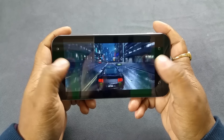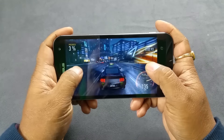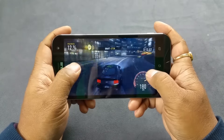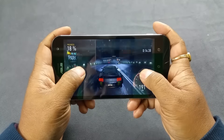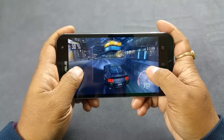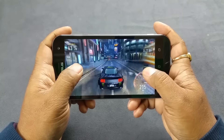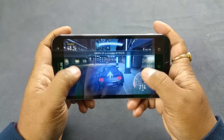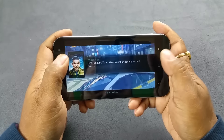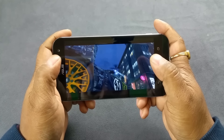The animation is quite smooth, you can see. There are initial instructions, and the response to inputs is real-time. There is no lag at all. Note that it's powered by an Intel processor, so some of your games might not be compatible.